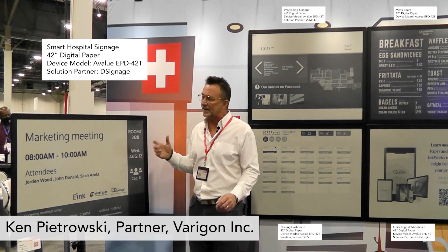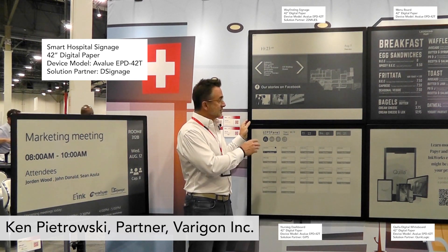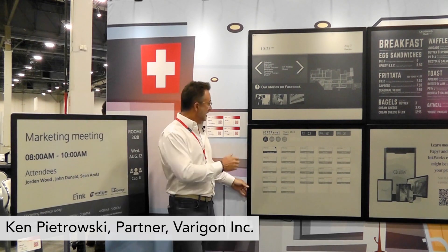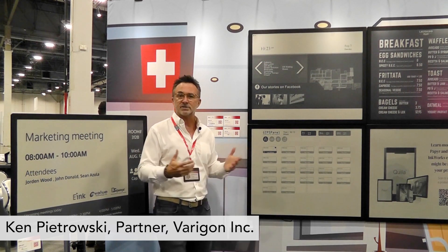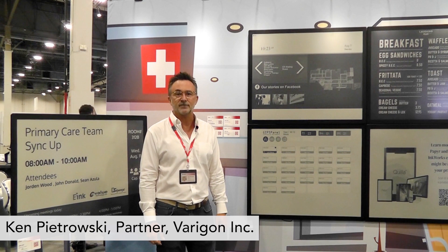Some of the other benefits of the E-Ink technology with the solution that A-Value has provided: it's extremely lightweight, easy to mount. You don't need three or four guys to put it up. It is very flush to the wall and very thin, so it's not protruding — no one's going to catch a shoulder or an elbow on it.